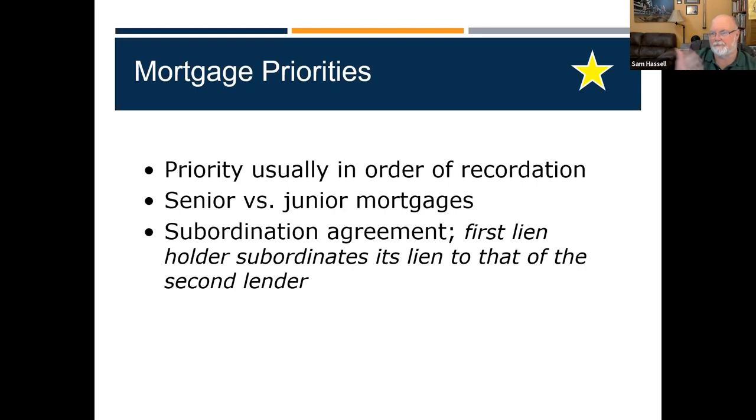So that's a junior mortgage — even though the land lien was recorded before the bank's loan, the bank takes first position through subordination. If this thing goes sideways, the big bank gets paid first and the farmer gets paid only if there's anything left. That's what happens with a junior mortgage.